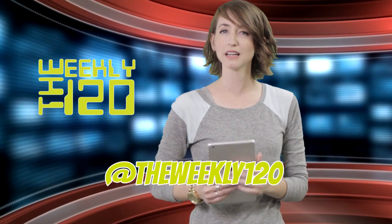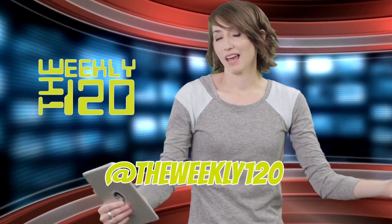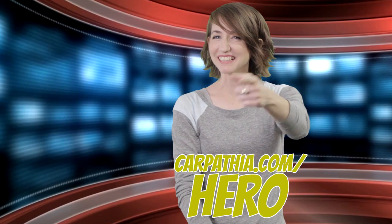Sit back. Enjoy the weekend. And let me know how it goes. Tweet at me at TheWeekly120. This concludes another episode. I'm Jess Fenton. I don't have anything else to say. Nominate your hero. Go get yourself a donut.